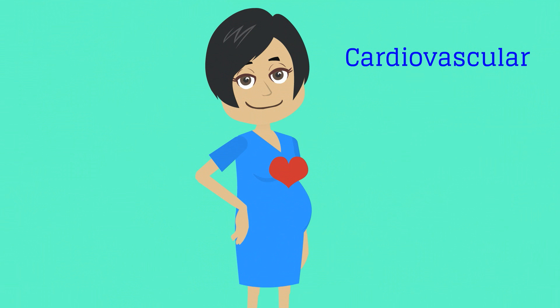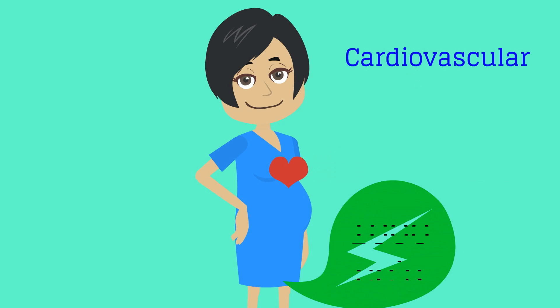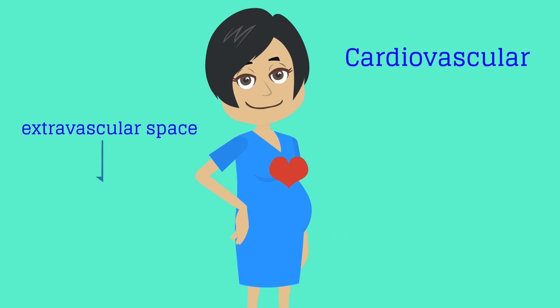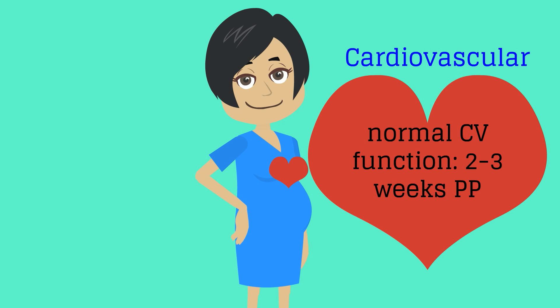Polly's cardiovascular system has been revved up during pregnancy, with cardiac output increased by 30 to 50 percent and circulating volume increased by about 30 percent. Approximately 1,000 cc's of volume is lost during delivery. There is also a large fluid shift from the extravascular to the intravascular space, leading to significant diuresis. Normal cardiovascular function returns about two to three weeks following delivery.